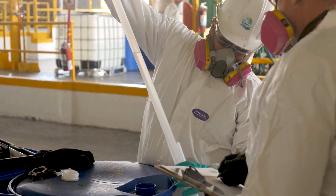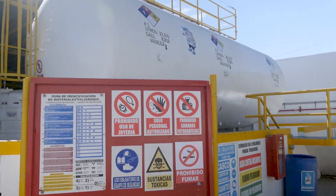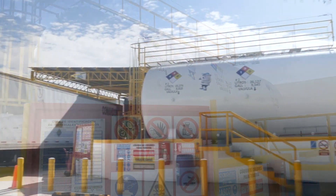All containers are opened and analyzed to confirm that waste matches the manifest and profile. Solvent waste is then blended in a 30,000-gallon tank in preparation for distillation.